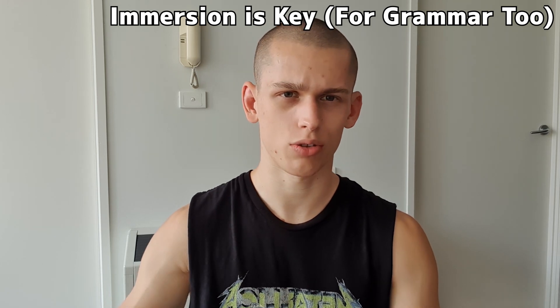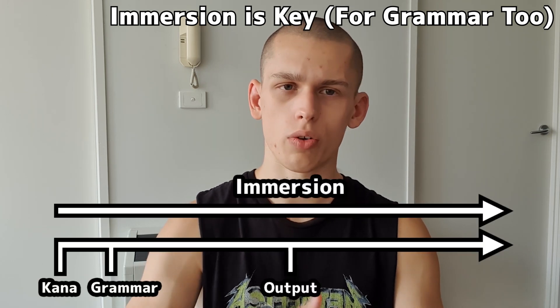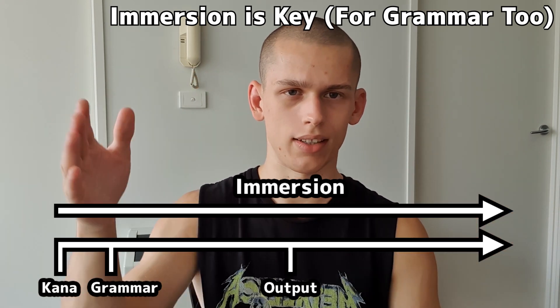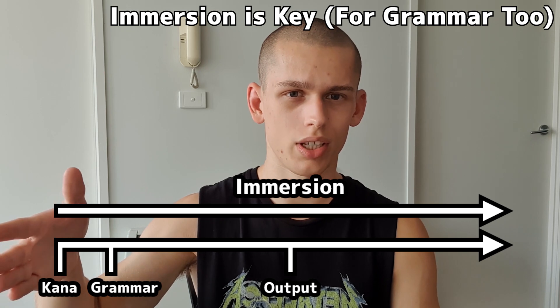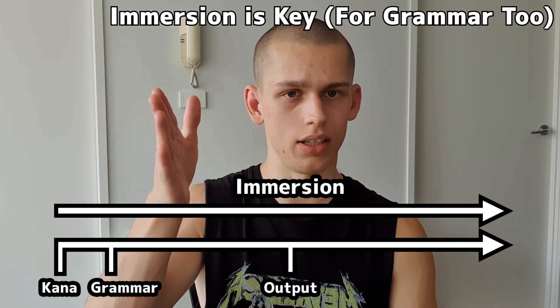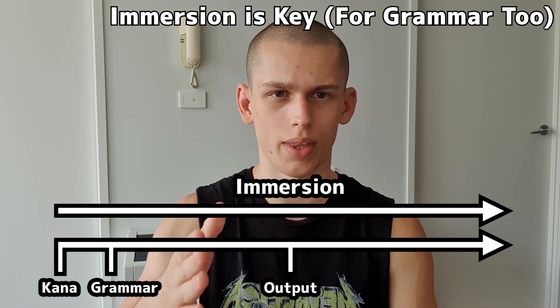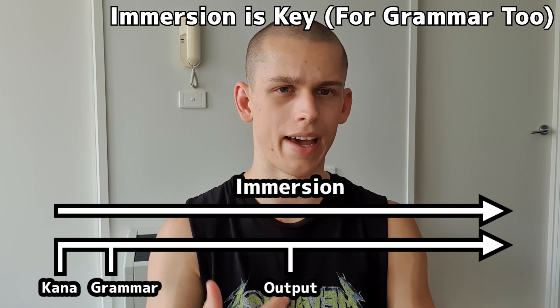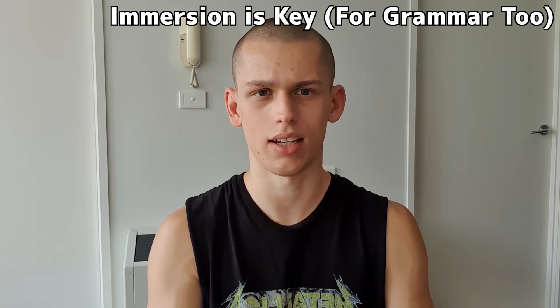It's the same thing as with kanji — it's a continuous process. With kanji, you do the initial step which is RTK, then you keep going with immersion. Same with grammar: the initial step is the grammar guide, you read through that, and then you keep furthering your knowledge by listening to Japanese, encountering sentences, and understanding them.